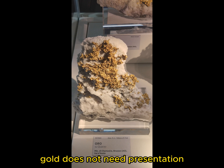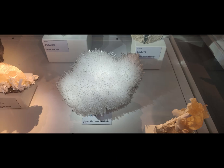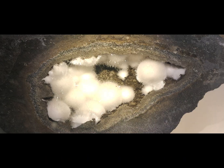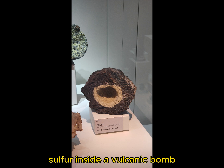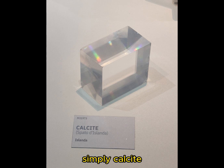Gold does not need presentation. Lovely — but inside a volcanic bomb. Sulfur inside a volcanic bomb. Simply calcite.